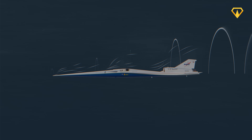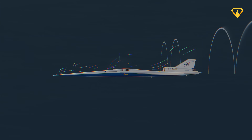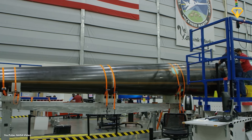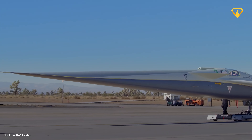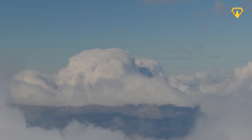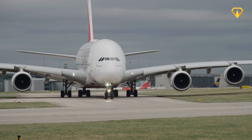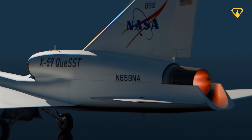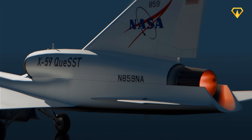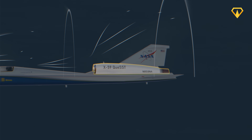The long nose helps the aircraft slice through the air so that shockwaves gradually diffuse along the body, reducing the impact of the sonic boom. But this unique nose design created another problem — one that would force engineers to completely reimagine how pilots fly supersonic aircraft. Unlike traditional aircraft with engines under the wings, the X-59's engine sits on top of the fuselage. By placing the engine on top, engineers found they could shield the ground from additional shockwaves.